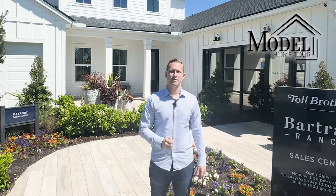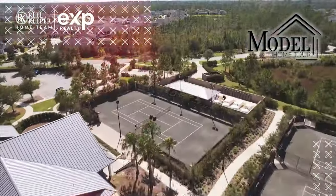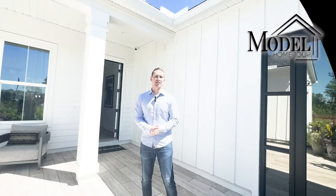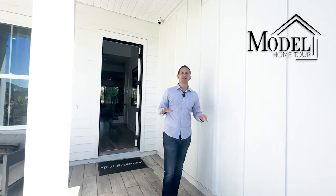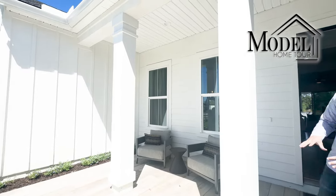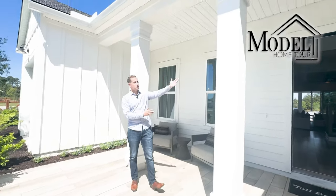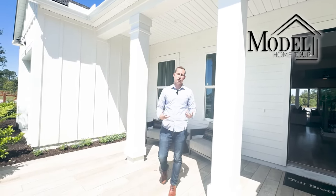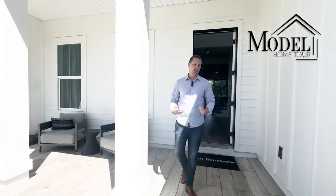Let's check out the Mayport floor plan. First thing you'll notice as you come in is they made a really nice big front porch for the model. They may actually reduce it when they sell the home and only keep up to where the beams or posts are. It's a beautiful tiled front porch, a little more high-end than what you normally see, and very usable which is a big element I like.